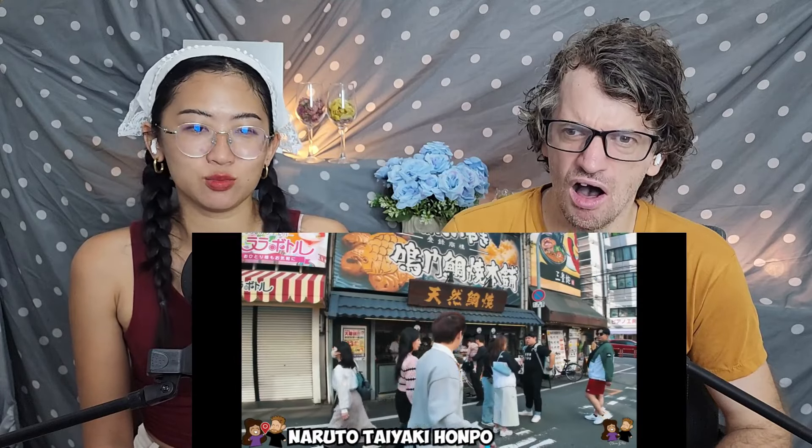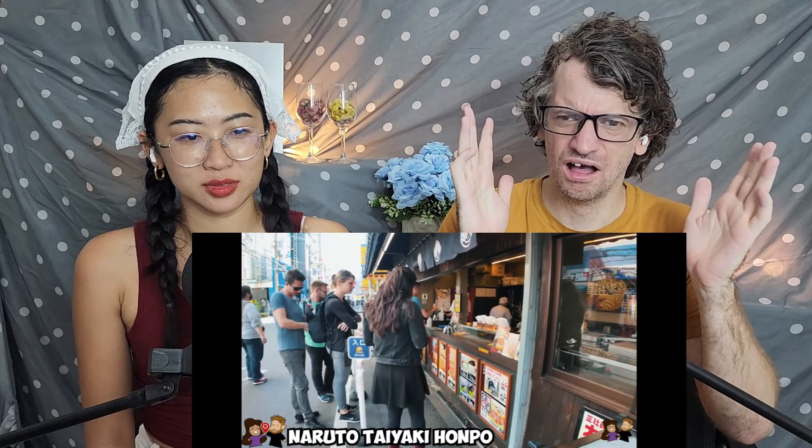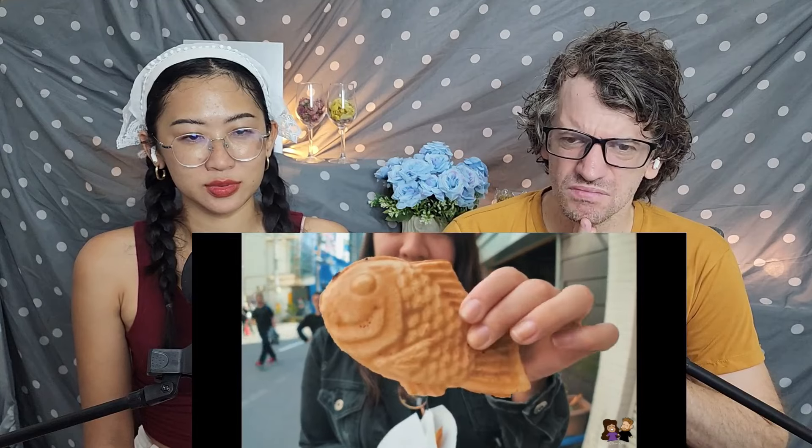First stop brings us to a sweet treat called taiyaki, which are filled Japanese fish-shaped cakes. We went to a place called Naruto Taiyaki Honpo that has many locations throughout the city, all selling taiyaki at these windows. We decided to get a specialty here — these awesome fish-shaped desserts. They're filled with different things: traditionally red bean paste, but there's also custard and sweet potato. They are made from layers of pancake batter, then filling, and then another pancake layer.